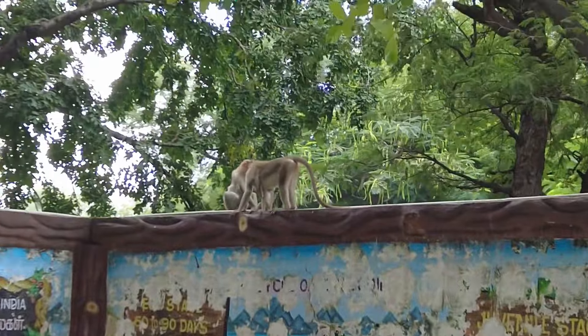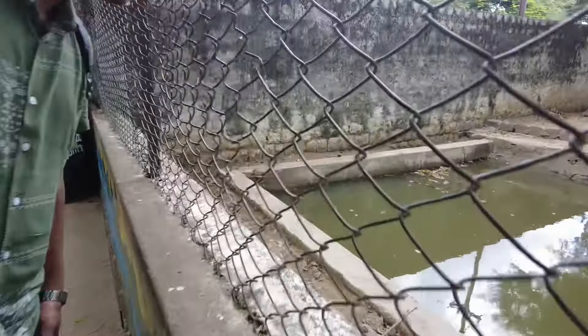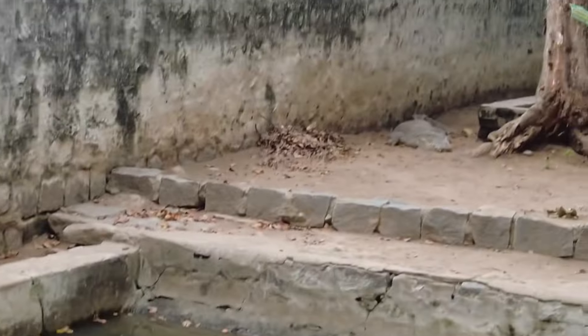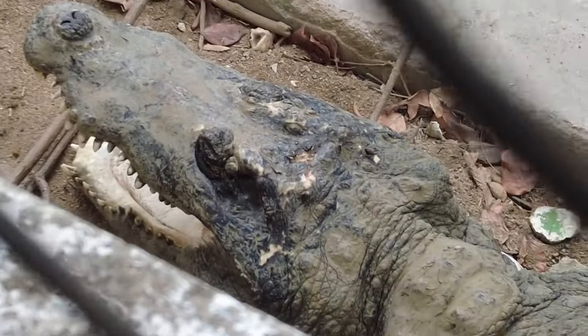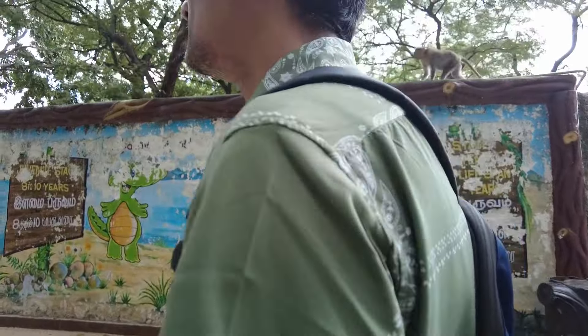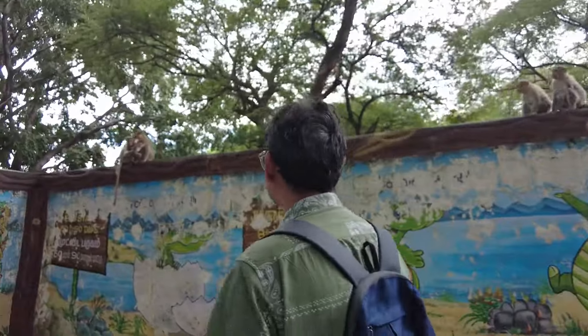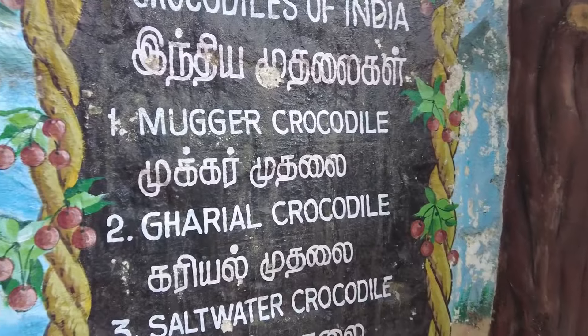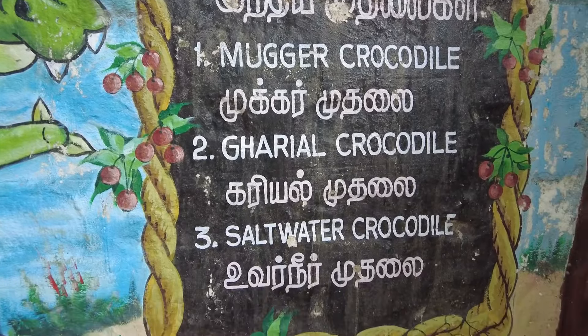See, so many monkeys — even in a crocodile center! There are different types of crocodiles here: Mugger Crocodile, Gharial Crocodile, and Saltwater Crocodile.